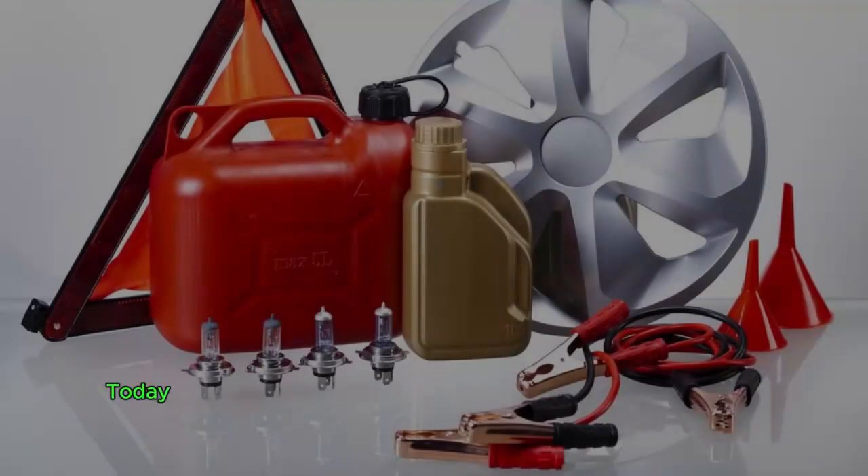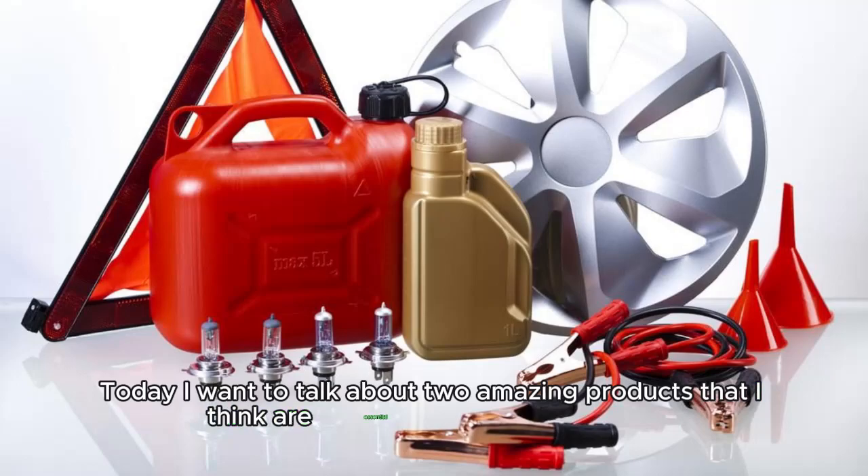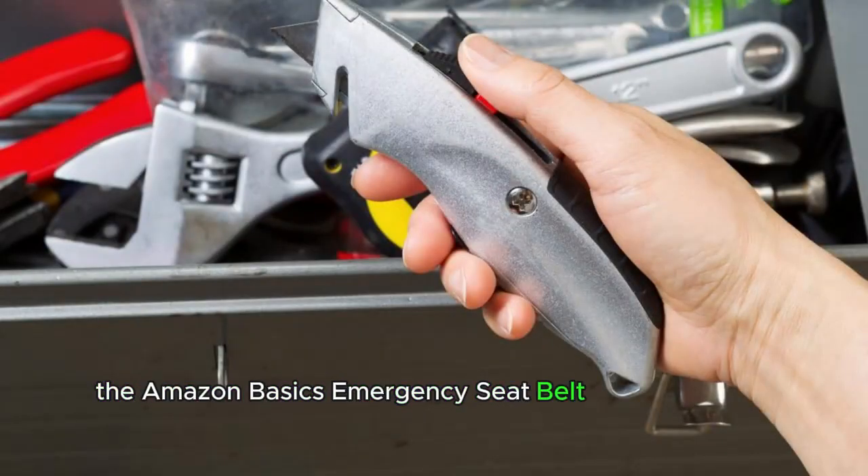Hey, everyone. Today, I want to talk about two amazing products that I think are essential for any car owner: the Amazon Basics Emergency Seat Belt Cutter and the Window Hammer Tool.